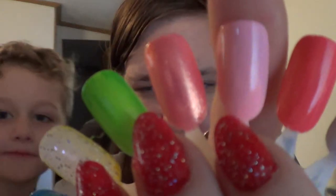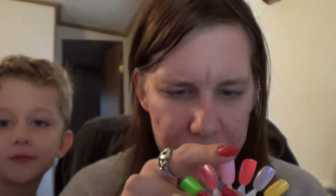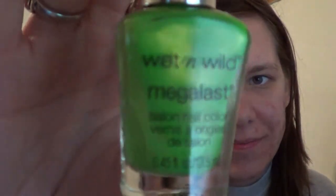The first Wet n Wild is this one right here. This was like opaque in like three coats. Seems a little kind of brush stroke-y, but it's okay. And that one's called Lime Light.